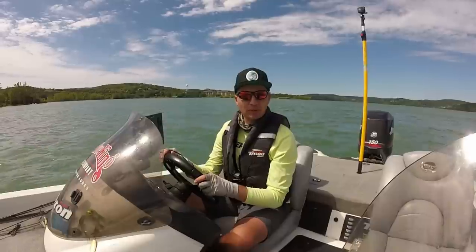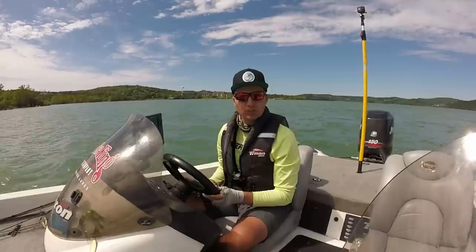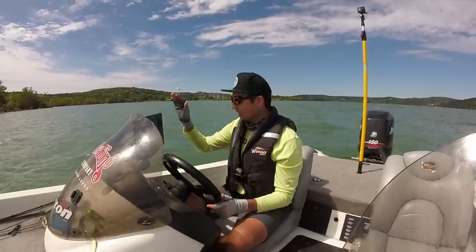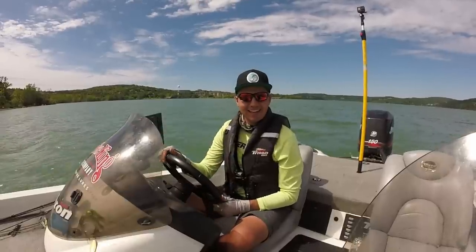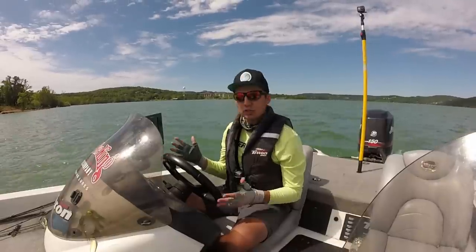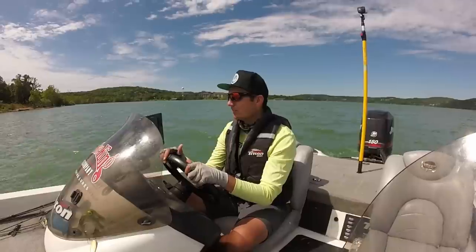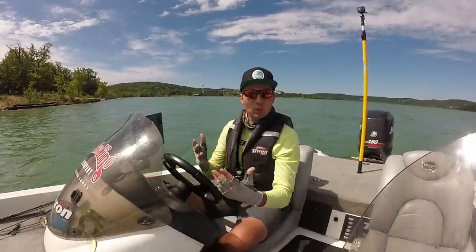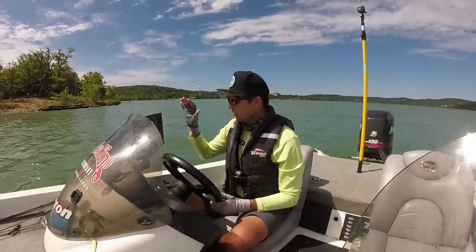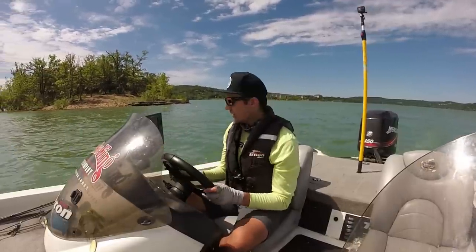I just made a run up the lake and pulled up on a really good-looking main lake point. Whenever I'm looking for fish offshore in the summertime, I'm going to spend most of my time behind the steering wheel staring at my fish finder. I may graph for six of the eight hours I'm out on the water in the summertime looking for those big schools of fish.